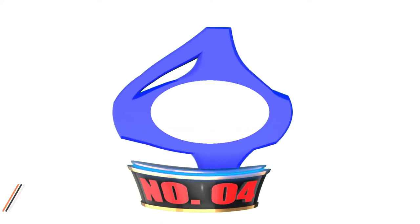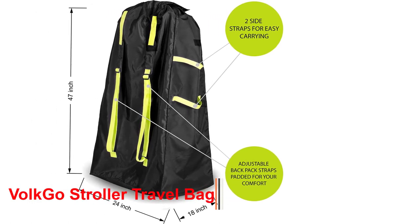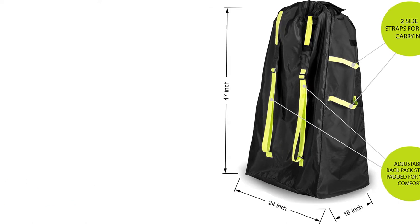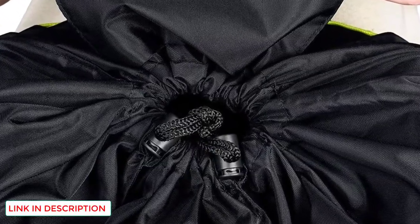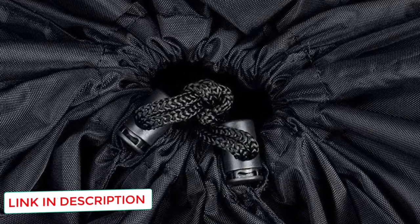Number four: Vocgo Stroller Travel Bag. This stroller travel bag is ideal for airplane gate check. It is made of nylon and helps keep the bag germ-free, and the material also makes it scratch-proof. This nylon bag is ideal for dusty airport terminals as it is easy to maintain and doesn't need much care.